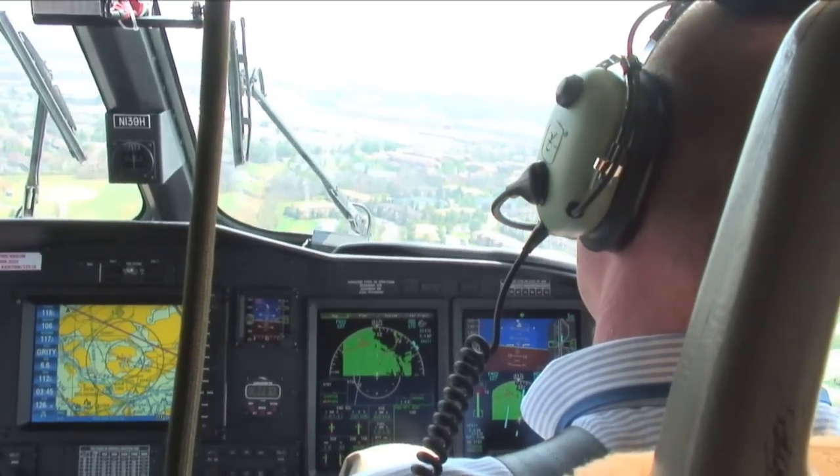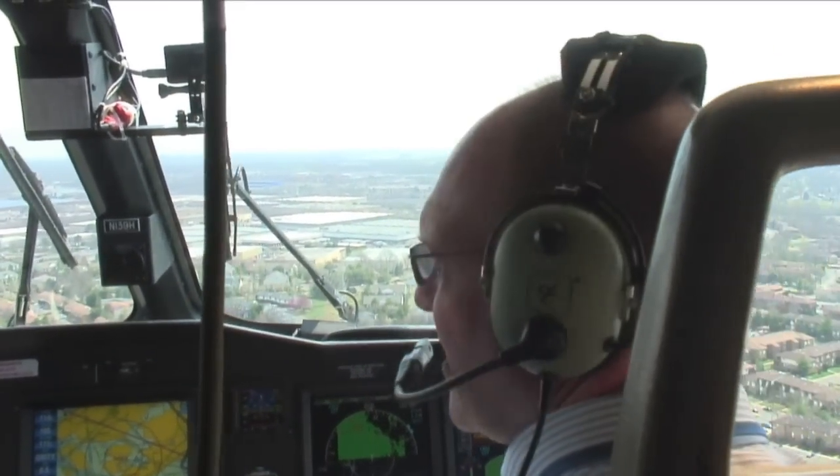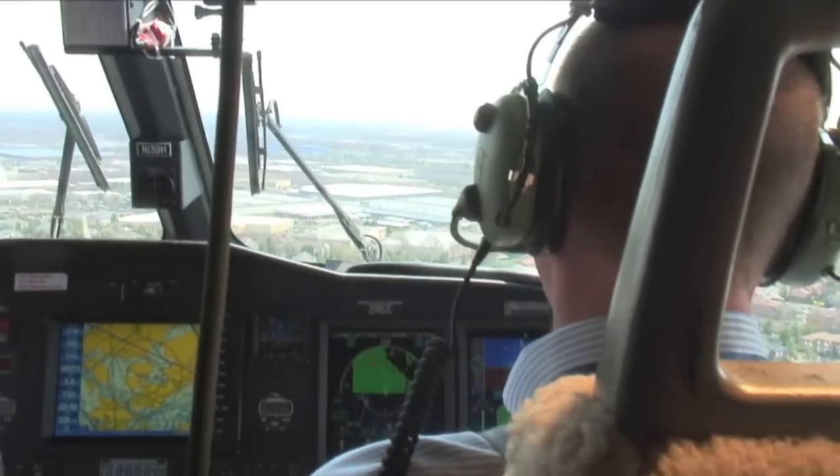Honeywell Chief Test Pilot Marc Lajeunesse has flown the SVS system in many fixed-wing aircraft, but in recent weeks he's had a chance to get used to how it can function in a rotorcraft like this.